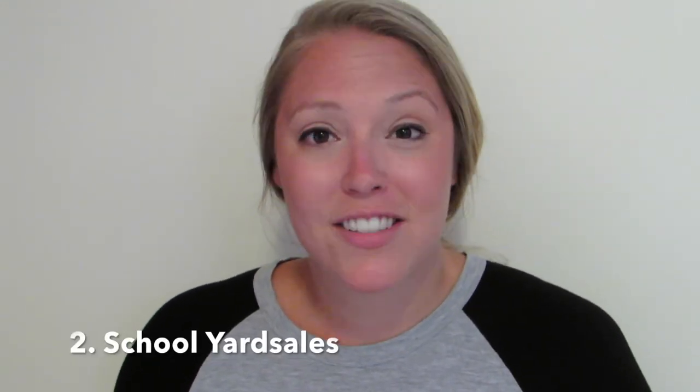Number 2: school yard sales. Some schools have yard sales at the end of the year when teachers are cleaning out their classrooms and wanting to purge stuff. It's a great time for new teachers to see what somebody else has, or for veteran teachers to find things they could use as well. Somebody's trash is somebody else's treasure.